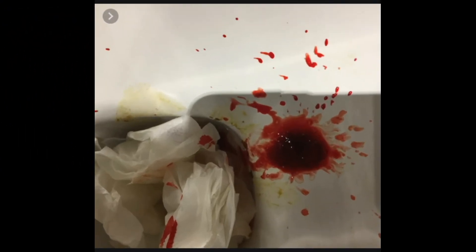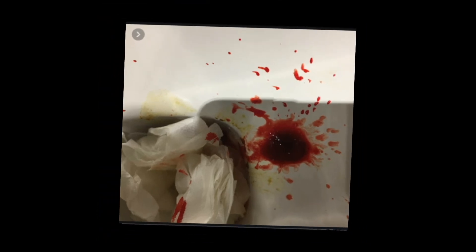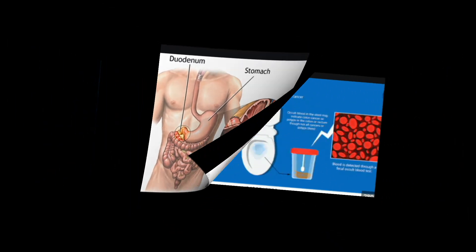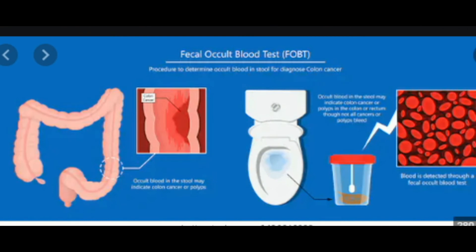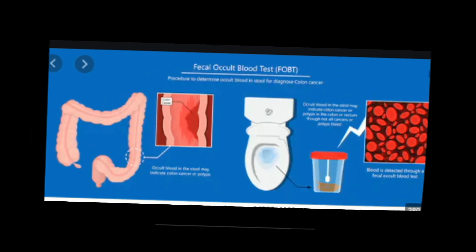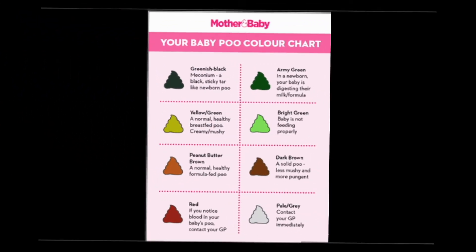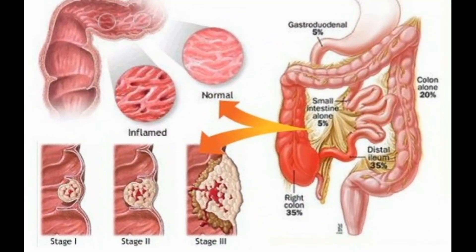After getting a medical history and doing a physical exam, the health care provider may order tests to determine the cause of bleeding. Tests may include nasogastric lavage, a test that may tell your doctor whether bleeding is in the upper or lower digestive tract. The procedure involves removing the contents of the stomach through a tube inserted through the nose. If the stomach does not contain evidence of blood, the bleeding may have stopped or is more likely in the lower digestive tract.